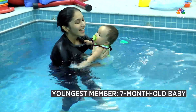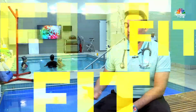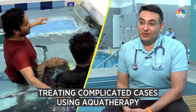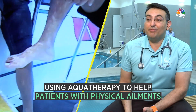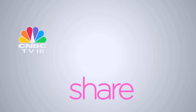Our youngest member is a seven-month-old baby. We have some really complicated cases — patients who have come from Ghana who were scheduled for surgeries and got rehabilitated and went back home. We've also had a client from Australia who had three major surgeries on the back and didn't have control over his trunk. After about a month and a half to two months of rehab, he's walking with just one crutch.